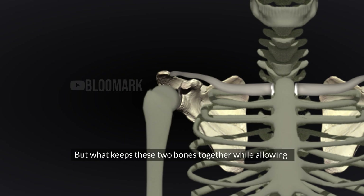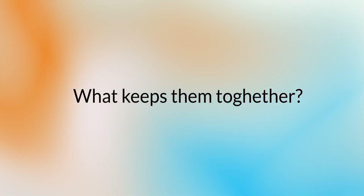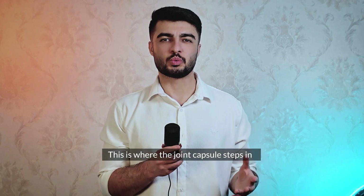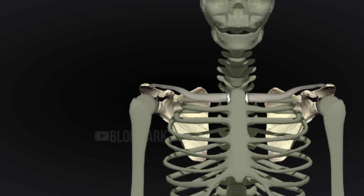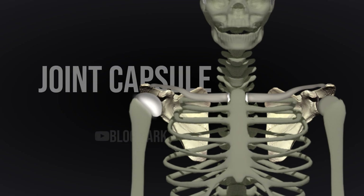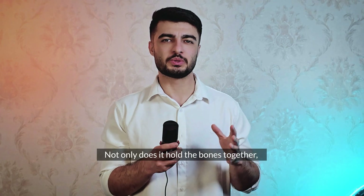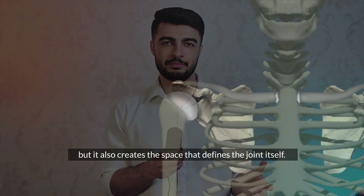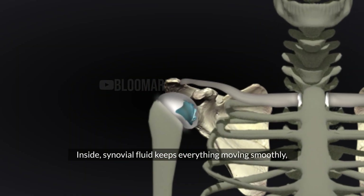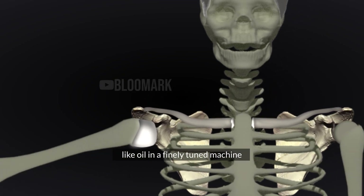But what keeps these two bones together while allowing such an extraordinary range of motion? This is where the joint capsule steps in — a thin elastic sheath that envelops the joint. Not only does it hold the bones together, but it also creates the space that defines the joint itself. And inside, synovial fluid keeps everything moving smoothly, like oil in a finely tuned machine.